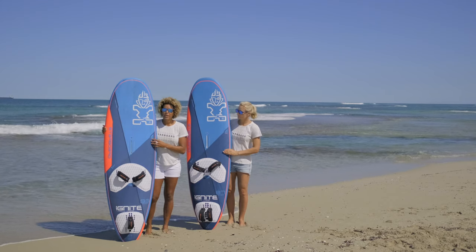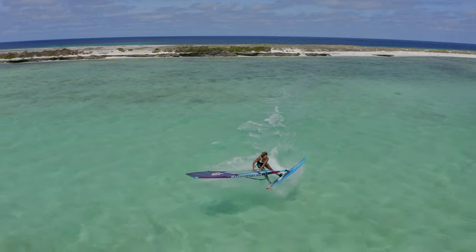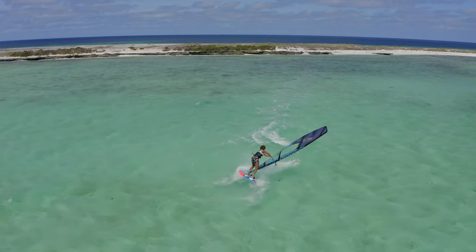I won the freestyle world title on this board last year. Steven van Broekhoven won the World Cup in Fuerteventura. Ouda's been on the podium with it. So it's a great board.